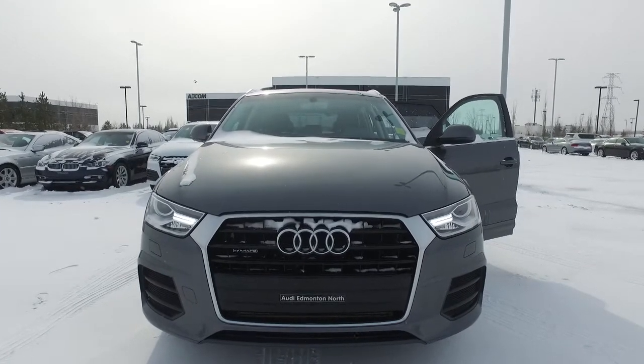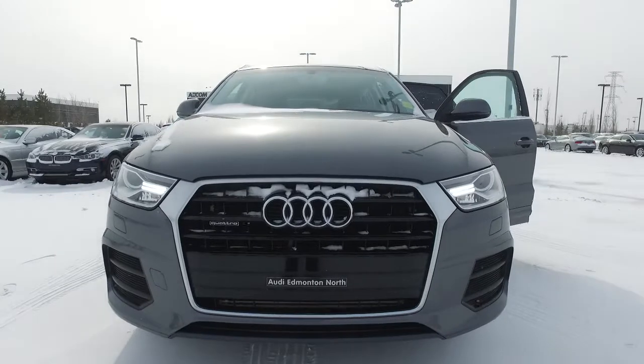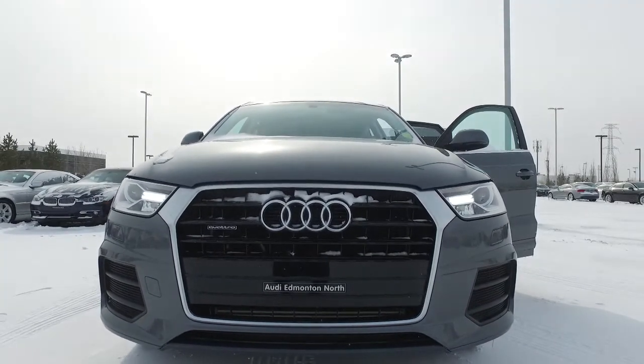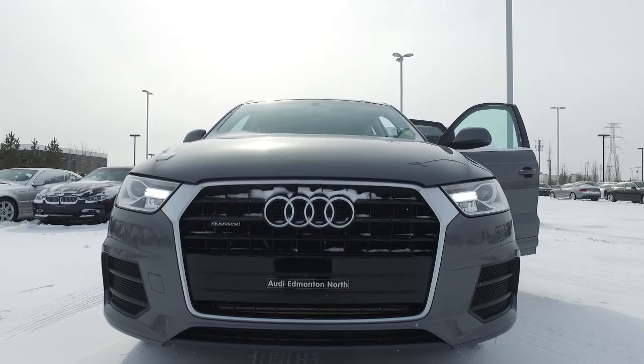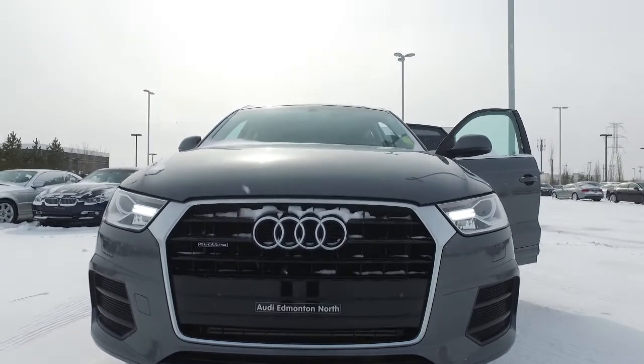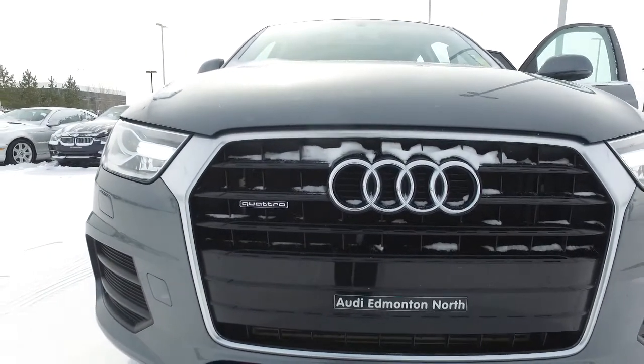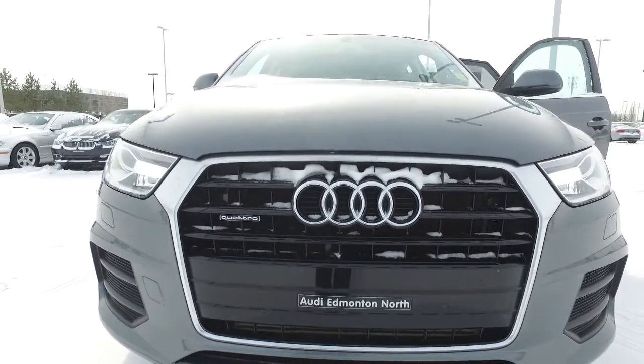Starting at the front, we've got our Audi signature single frame grille. Our four rings are prominently displayed right in the middle. We've got our Quattro badging — this vehicle is equipped with Quattro all-wheel drive, and it's an all-wheel drive system that's on all the time.